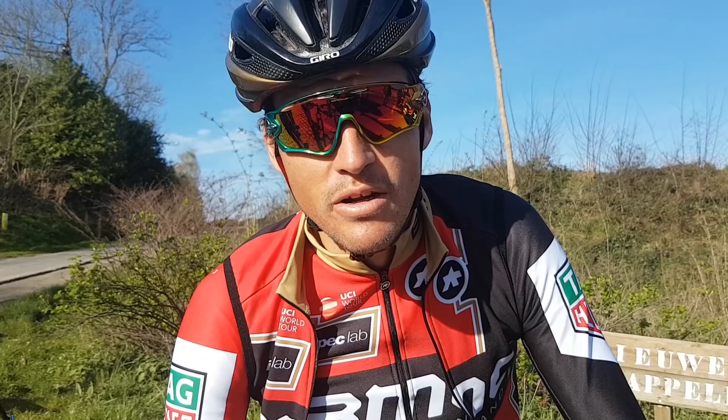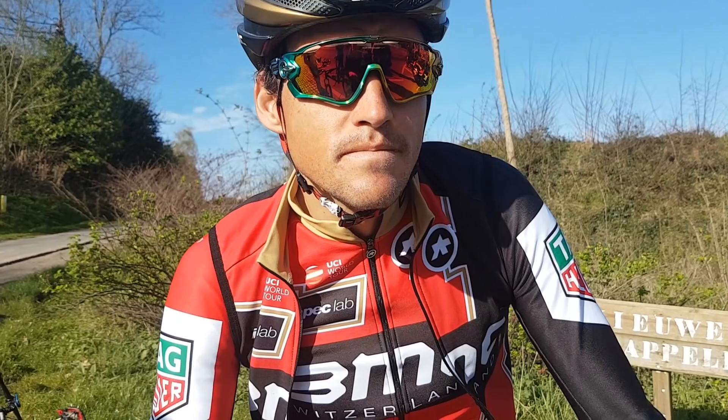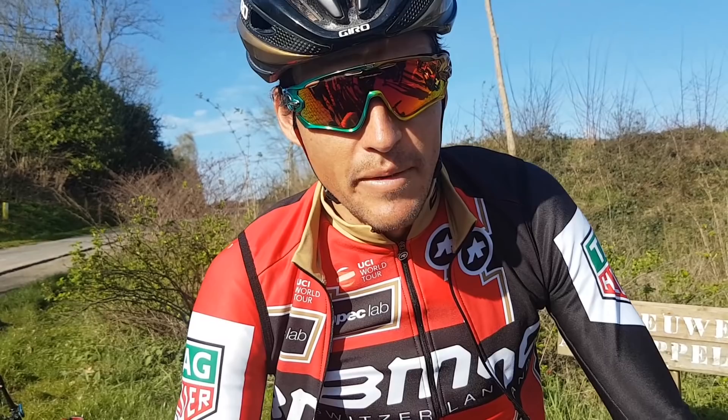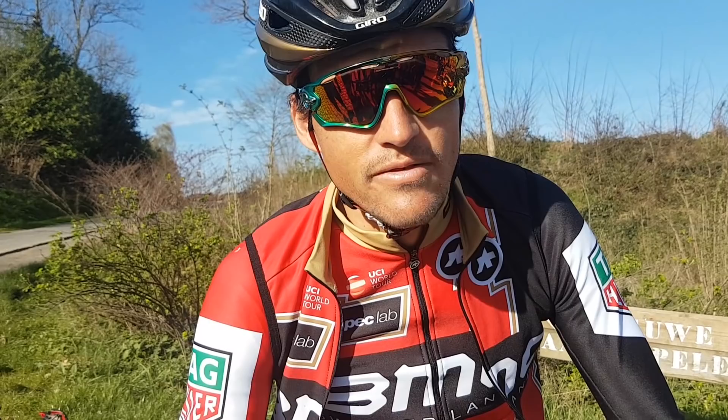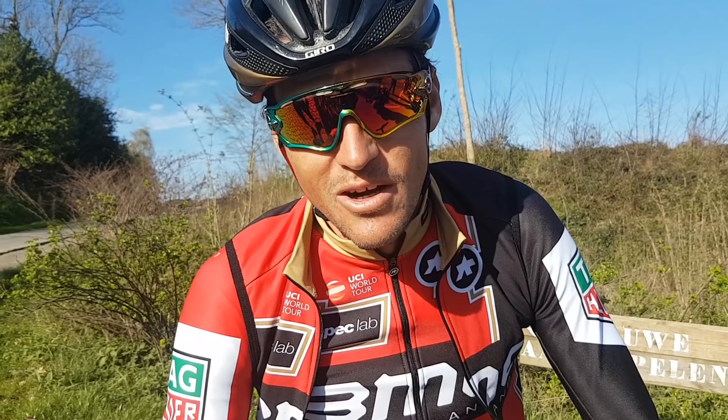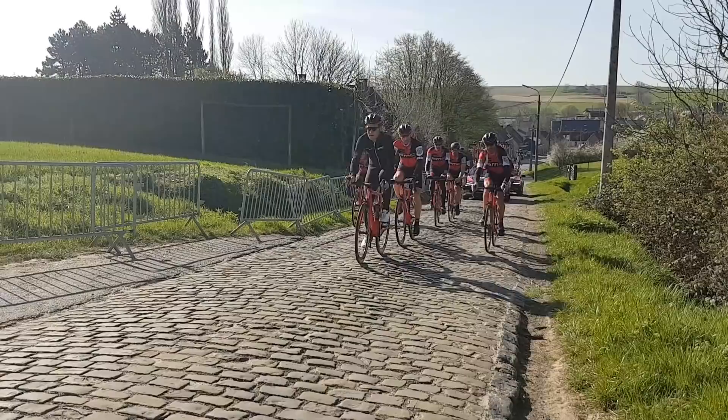I feel really good and I'm really happy with what I did the days before. I think I'm having my best spring so far, especially here in Flanders, and I know how hard it is to win these kinds of races. I've already won three of almost four races in Belgium, so I hope on Sunday I can also win the most important one, which is the Tour of Flanders.